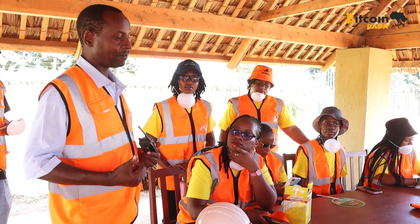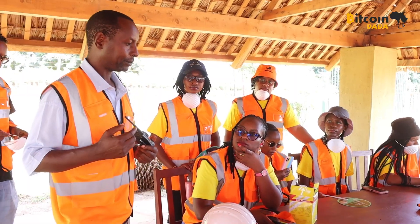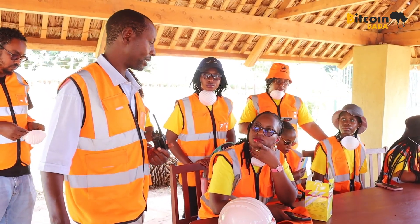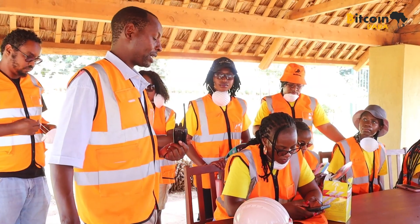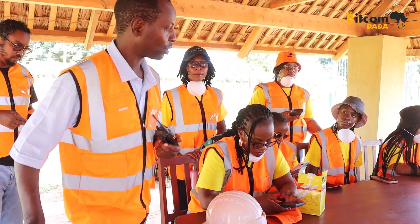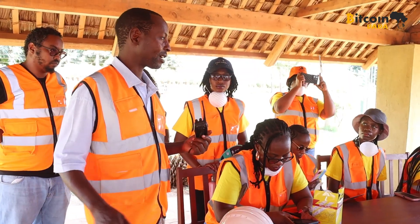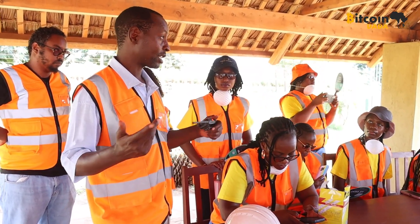Whatever is above that goes to the factory. We give the factory the first priority. The reason for this is that the biomass plant's initial intention was to reduce the cost of power to the factory, which we've actually done. But our consumption is erratic — one moment we are very high because of the machines, the next moment we are low.